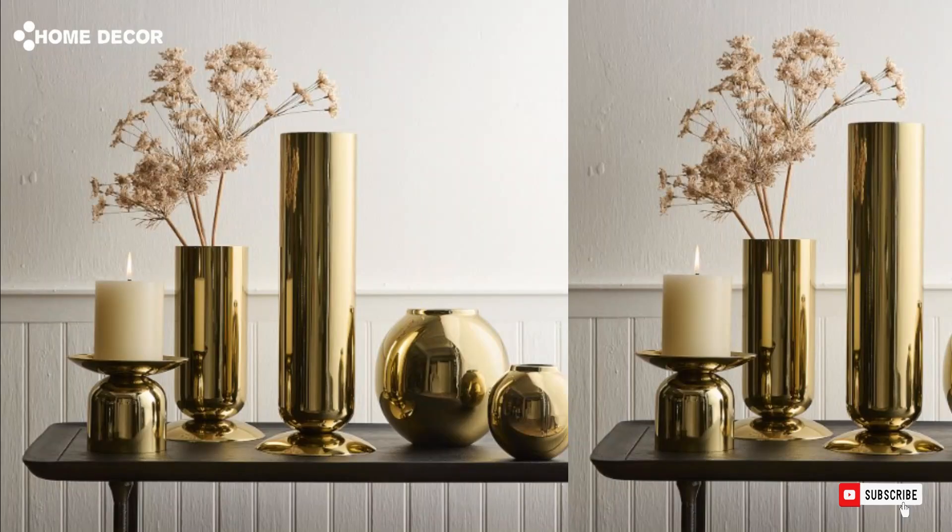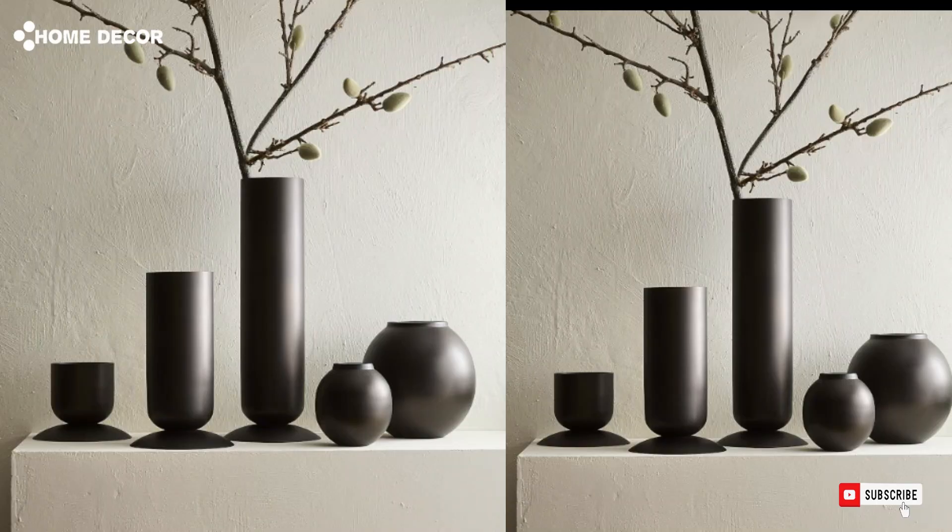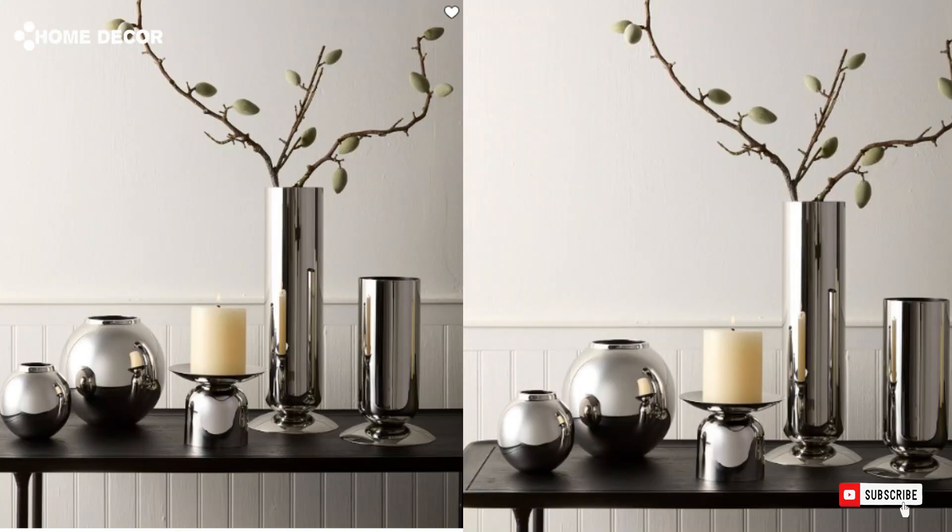10. Polished Metal Vases. The polished metal vases offer a sleek and reflective design, ideal for adding a modern, luxurious touch to any room. Their metallic finish elevates floral arrangements or stands out as statement decor pieces.